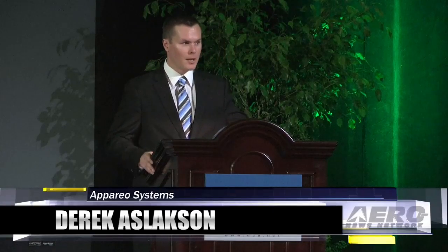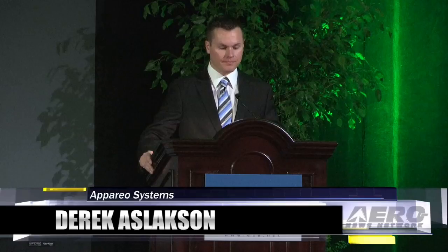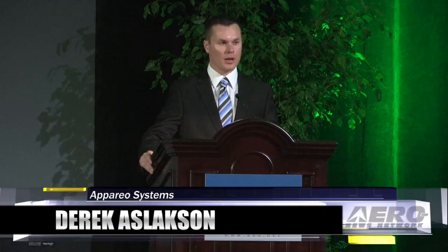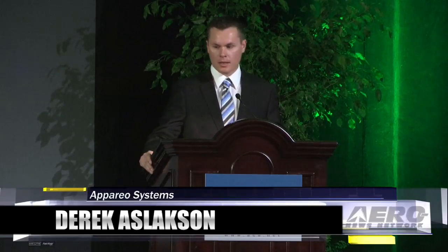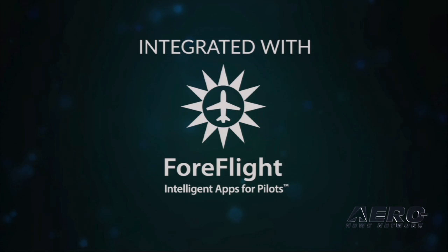Good morning. I'm really excited to be here today. My name is Derek Oslikson and I am the ADSB product manager for Apario. You may know Apario as the makers of Stratus, the portable ADSB receiver built specifically for and deeply integrated with ForeFlight.